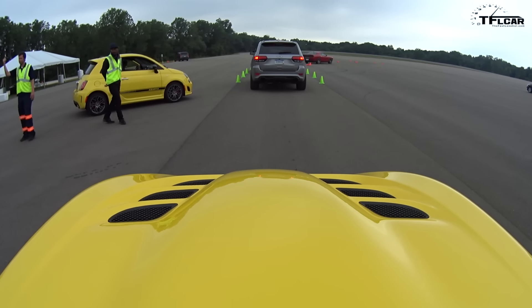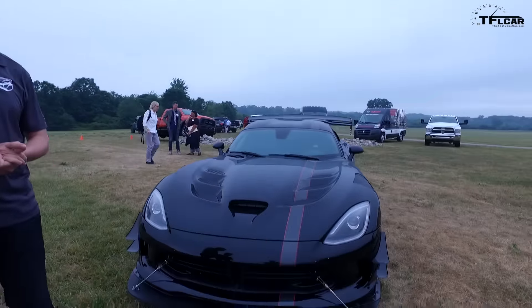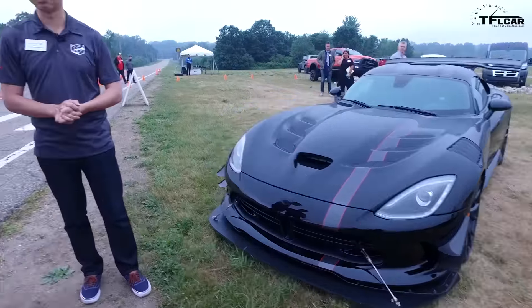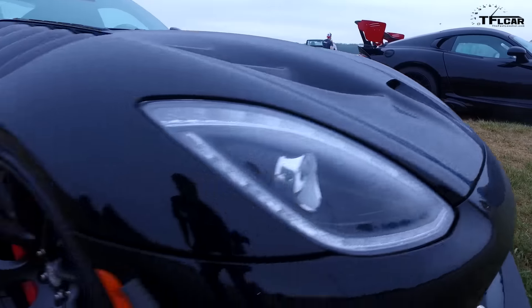It's a tight car — I just don't fit in the damn thing. Tell me about the first one we've got here. The first one is the Voodoo 2. It's commemorating the first Voodoo ACR that we had back in 2010. It has the similar Voodoo 2 striping that you would expect, and it's based on the ACR Extreme with the Extreme Aero package.